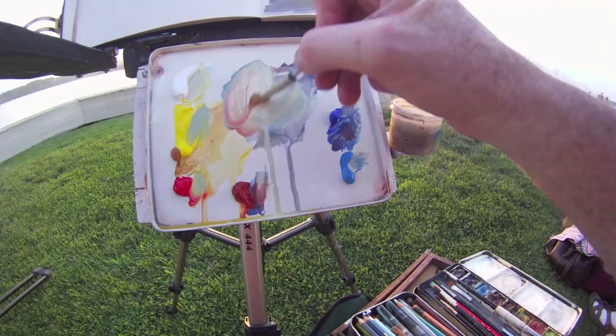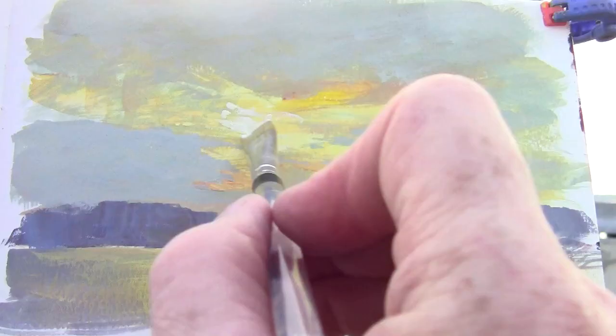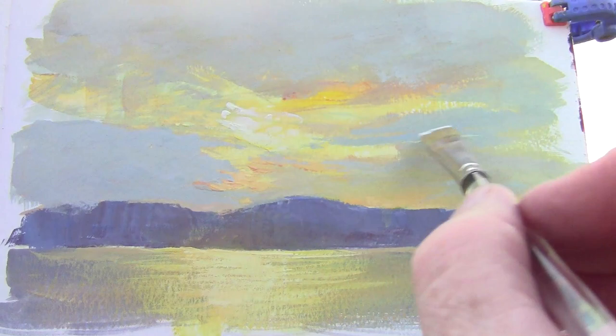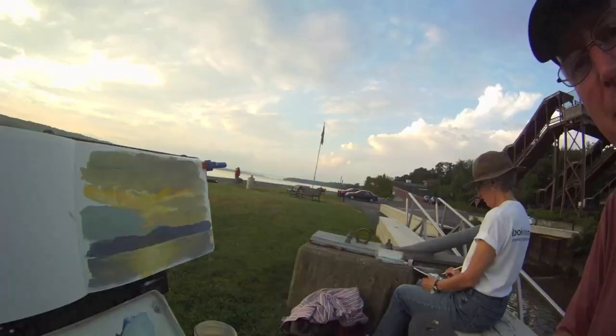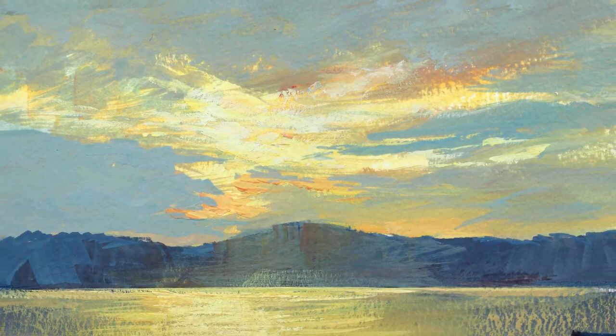So I go back and forth, painting the sky, the water, the distant range of mountains on the far side of the Hudson, about a mile away. And little by little, as the light changes here, I can at least get a suggestion of some of the main combinations of tone that I see in the scene.